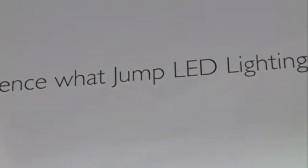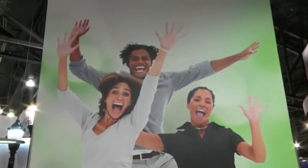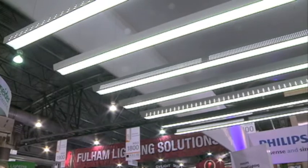The Jump Luminaire is the first high-performance linear direct luminaire of its kind. Jump has Airwave wireless control. You can add occupancy sensing, daylight harvesting, or personal control.